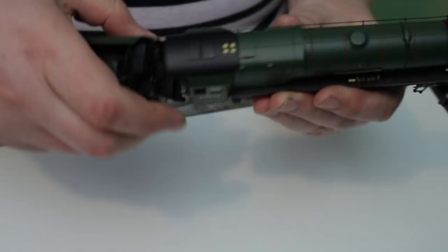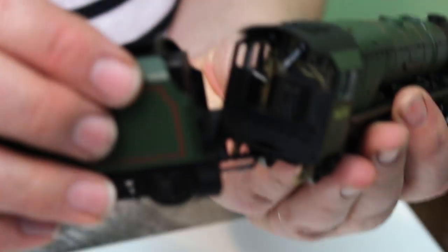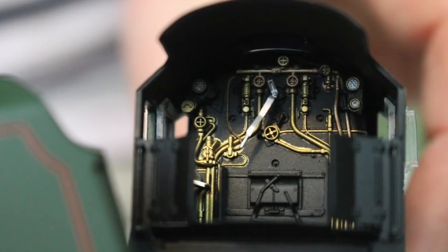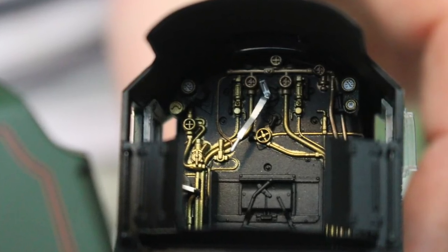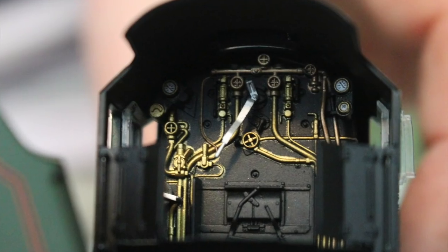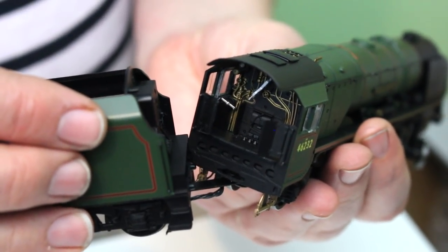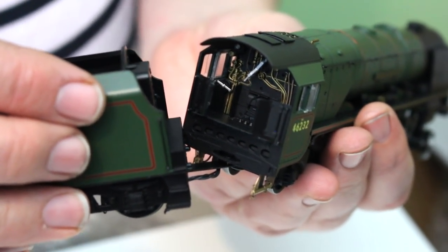Easy as that. There really are no issues with this DCC installation. If you fit the TTS chip then it's a doddle — anybody can do this. Moving quickly on, the inside of the cab is fully detailed and we have everything we've come to expect on models, all separately picked out, even down to the point that the gauges have the markings on. I mean, that is going above and beyond the call of duty. A nice roomy cab, it's completely there, and I'm blown away with the quality of these models.